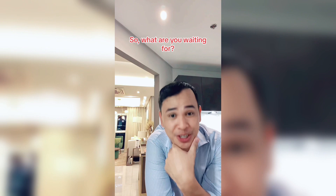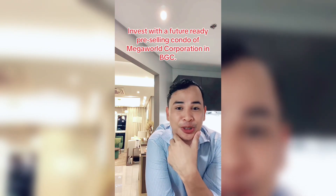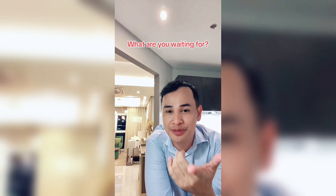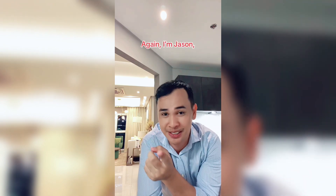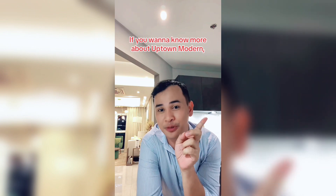So what are you waiting for? Invest with a future-ready pre-selling condo of Megaworld Corporation in BGC. Call me now if you're interested with Uptown Modern. I'm Jason — invest with the best. If you want to know more about Uptown Modern, follow for more.